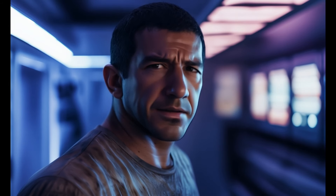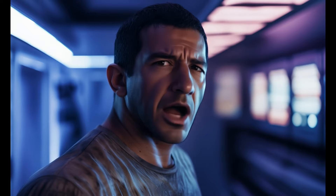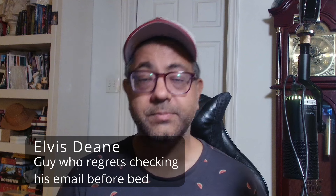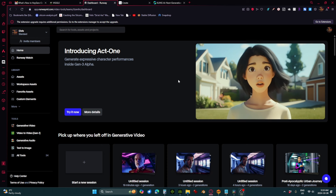It is almost 3:30 a.m. I decided to just check a couple of things before I went to bed and Runway had released Act 1. I wanted to give it a very quick test using this footage that I had used in Vigil and in some other experiments, and I wanted to put together this quick video of what my findings are.